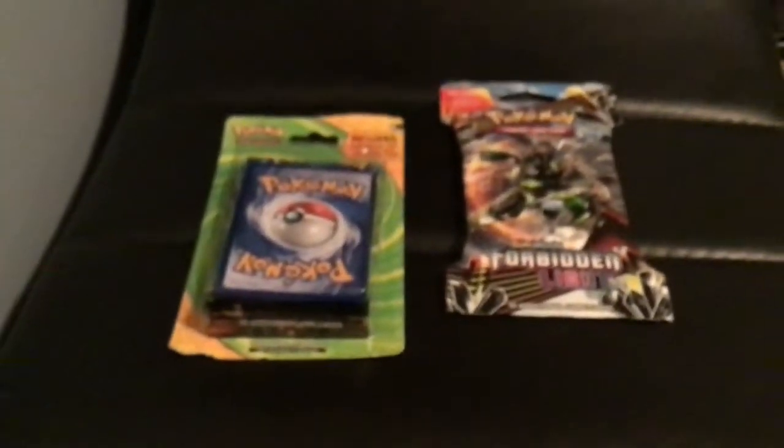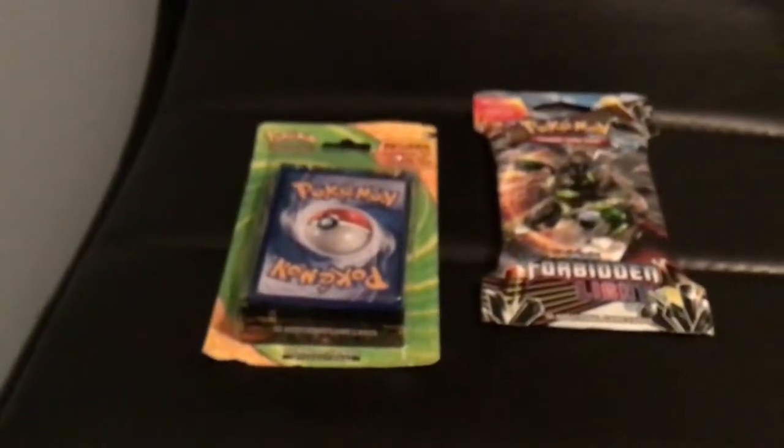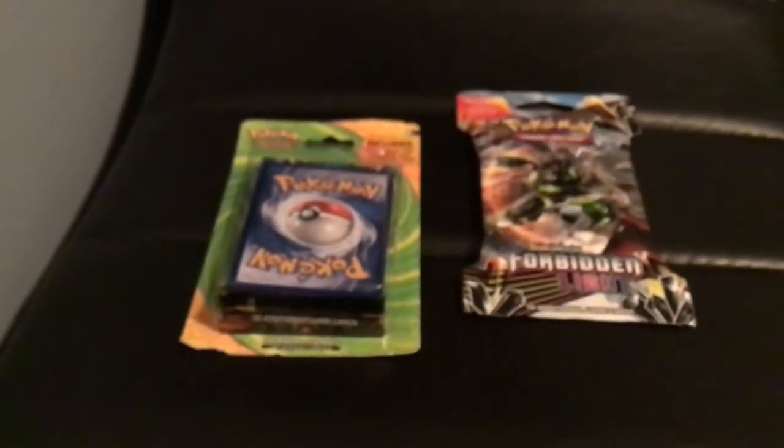So I'm going to open up all of those in a pack opening tomorrow night, on Monday, and I'm going to pre-record it the night I am filming this. So that's all for this video. Goodbye.